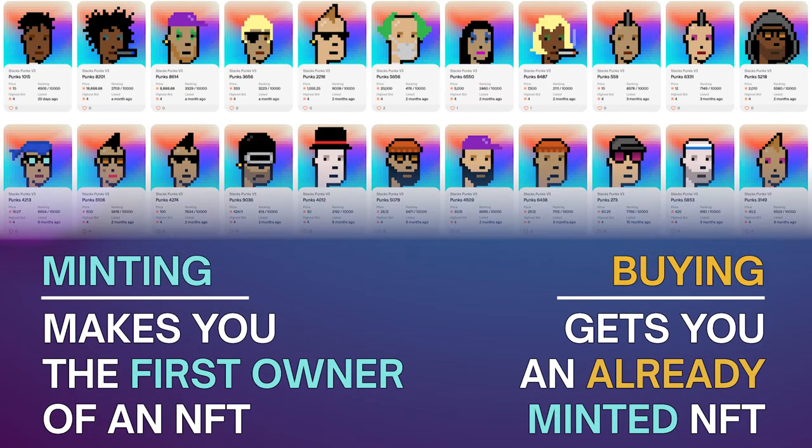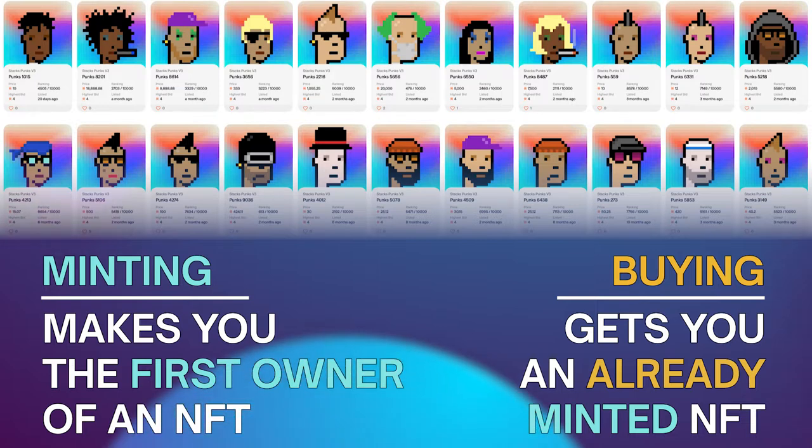Minting makes you the first owner of an NFT, while buying an NFT means buying an already minted NFT from somebody else.